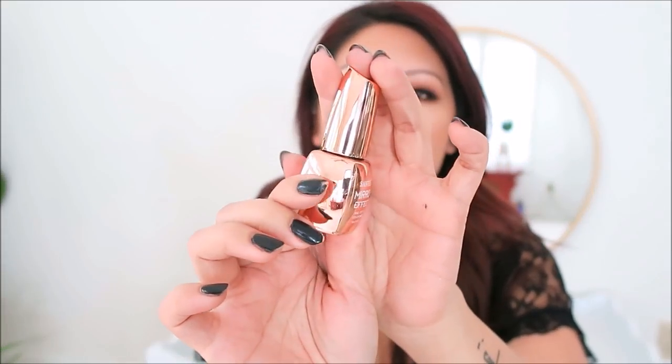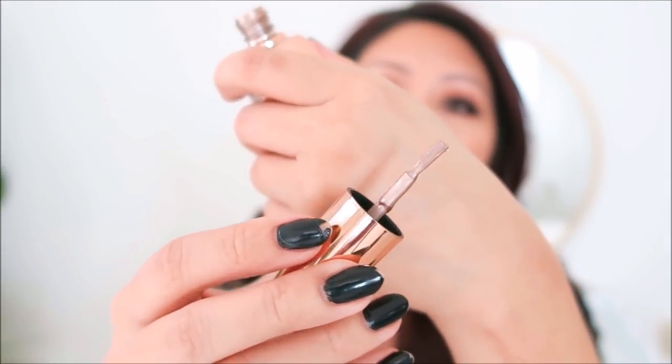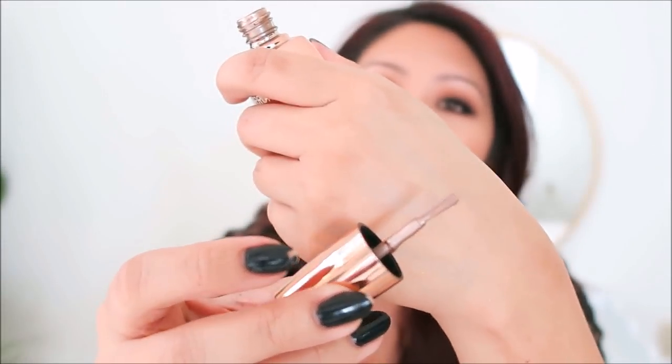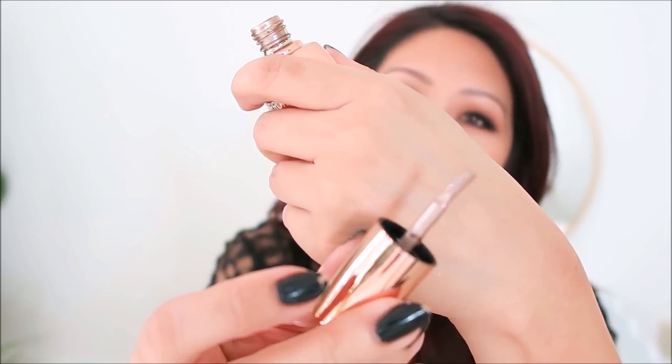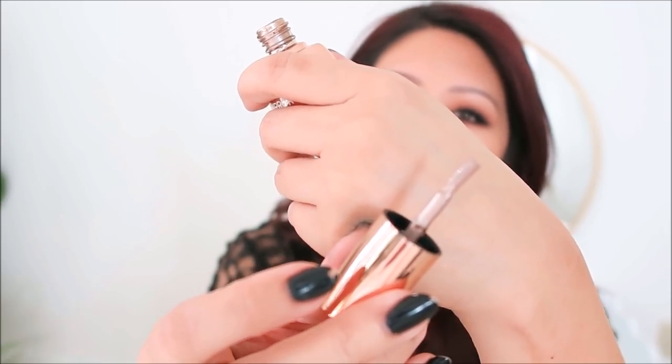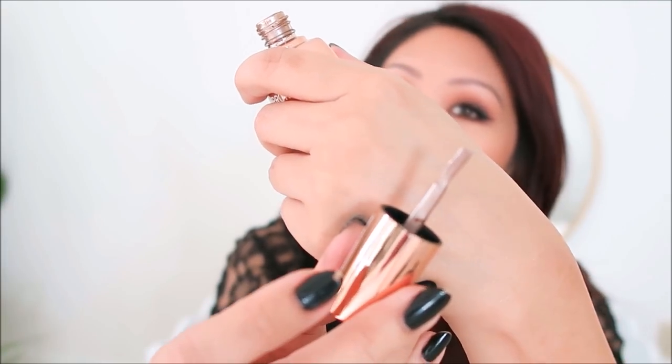Next up is a nail polish from Santee — it's a mirror effect nail polish in the shade bronze. When I opened it up, it looked more like a bronze tone, but it didn't really flatter my skin tone. I didn't want to review something that just doesn't work for me — if you're cooler-toned you might like this.